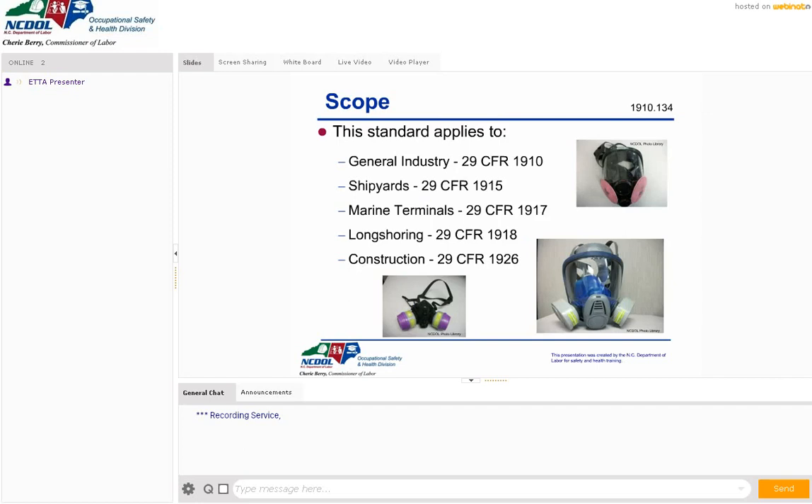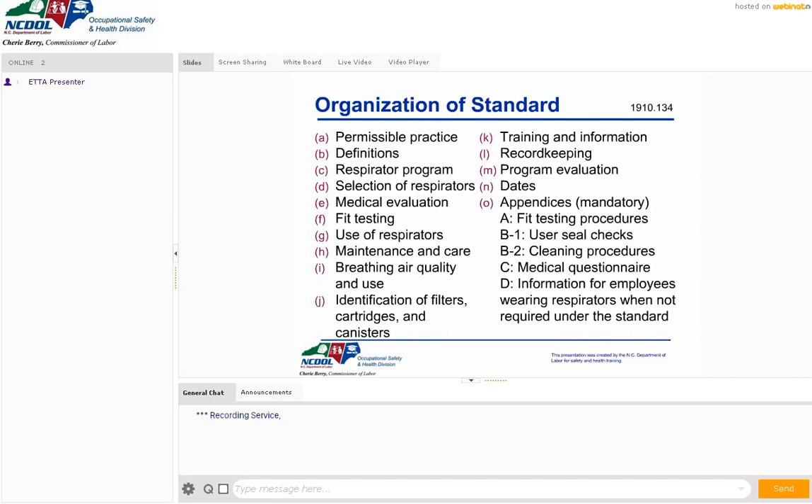First, a little housekeeping. This standard applies to the industries you see here — typically things like shipyards, marine terminals, and long-shoring. However, something like respiratory protection is kind of universal and it covers everybody. So folks adhering to those marine standards are also bound to the respiratory protection standard as well.